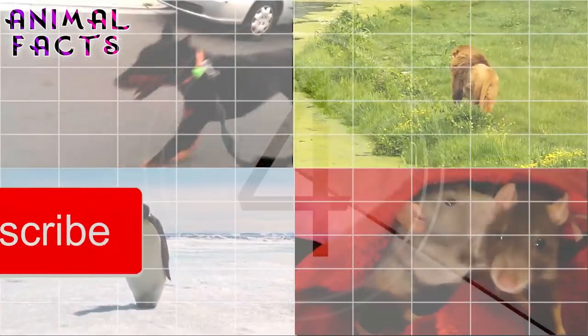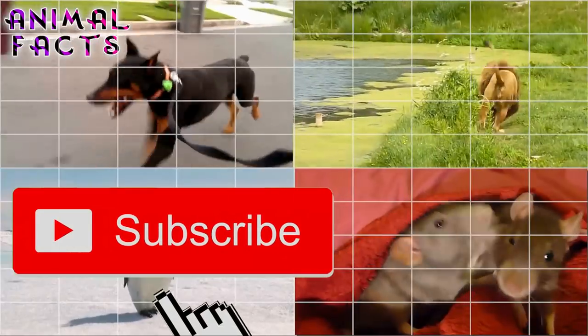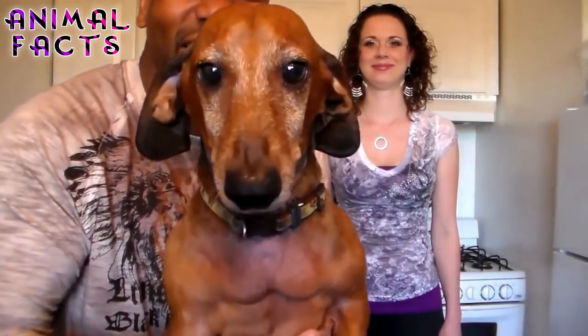Let's get started. But before we start, take a moment to like and subscribe for more fun Fauna Facts. Let us know about your doggy in the comments below.